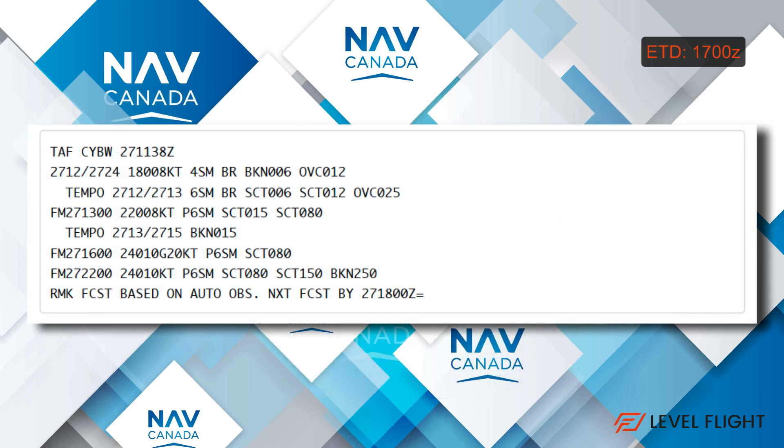Let's see what the forecast looks like. The latest TAF for Springbank was issued on the 27th day at 1138 Zulu. It is valid from 12 to 2400 Zulu on the 27th day. Initially it shows a wind of 180 at 8 knots in 4 miles of mist with broken ceilings at 600 feet, plus another overcast layer at 1200 feet — we aren't going anywhere with this weather.